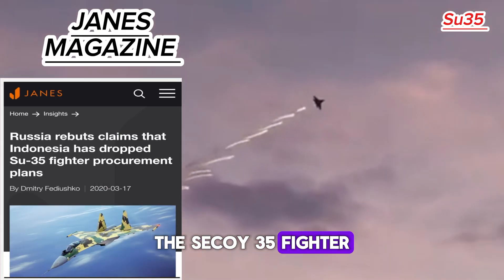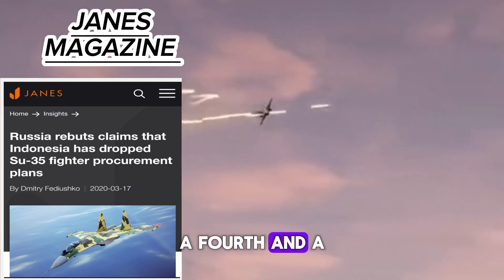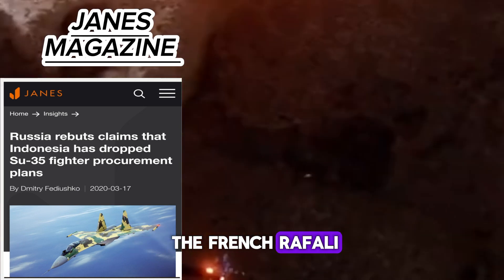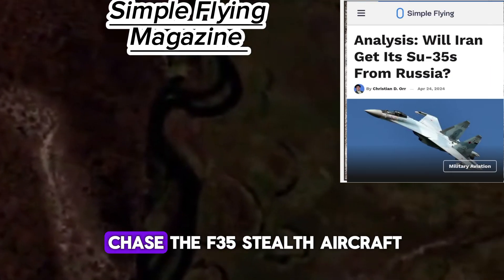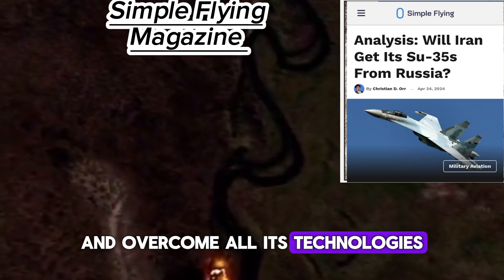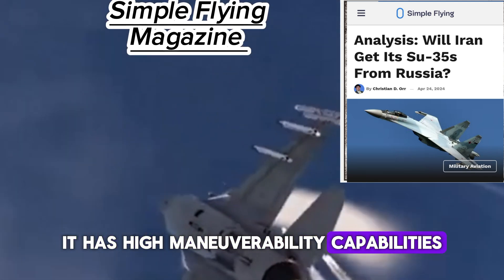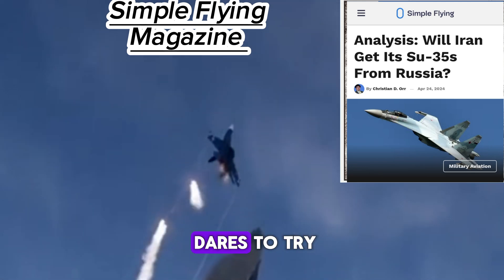The Sukhoi Su-35 fighter jet is a multi-role aircraft called the Cobra, a fourth-and-a-half generation aircraft that is superior to the French Rafale, Eurofighter, and F-15. It was able to chase the F-35 stealth aircraft and overcome all its technologies. It has high maneuverability capabilities and performs acrobatic movements that no other aircraft dares to try.